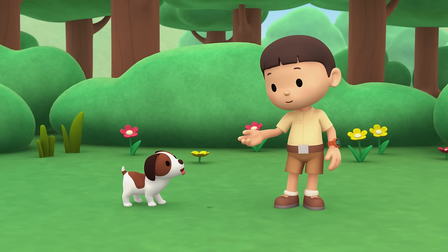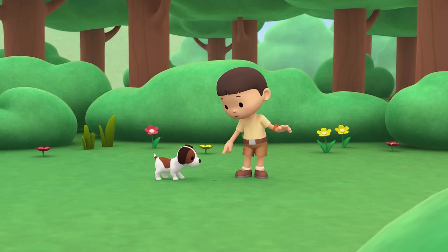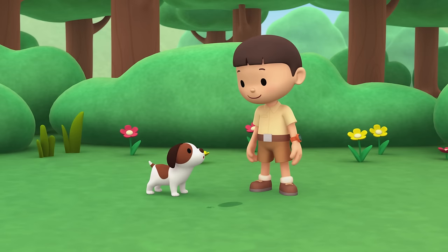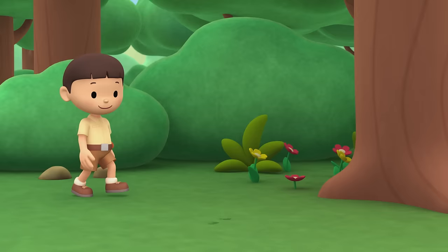Hi everybody! My name is Leo. I am a junior ranger and this is my puppy, Hiro. Look, Hiro — this is your paw print. The earth here is soft and when you step on it, you see, this is my footprint.